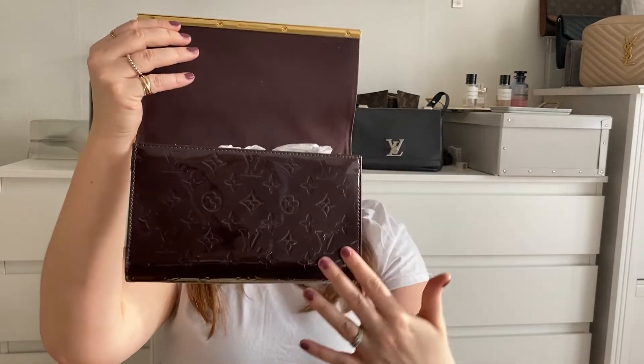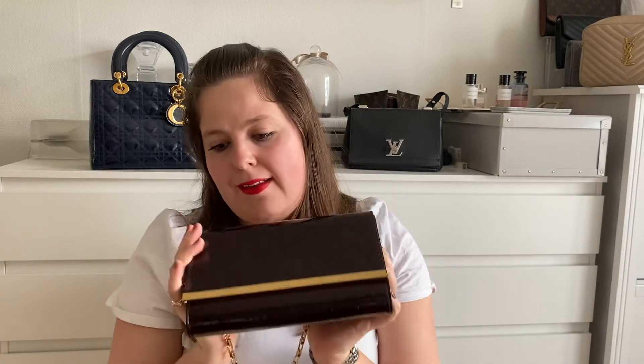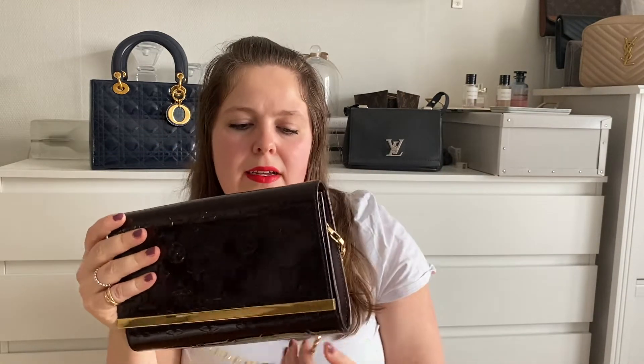Let's have a closer look at the bag. This bar here has a magnet so it just opens up like this — there are no other locks or anything, just a magnet. It comes with a short chain, and originally it also used to come with a Vernis leather longer strap, which this did not come with anymore.